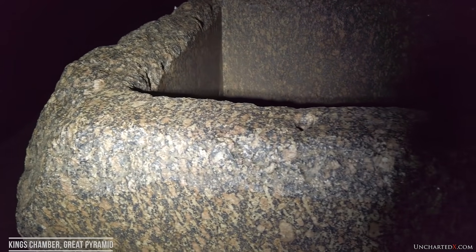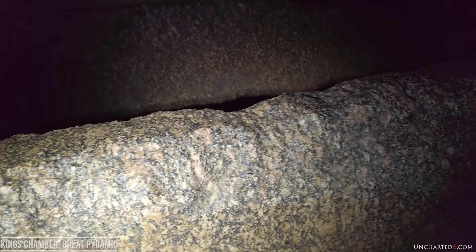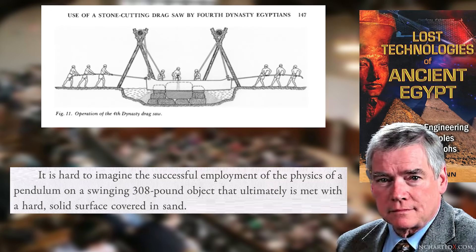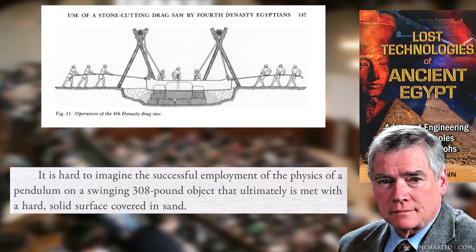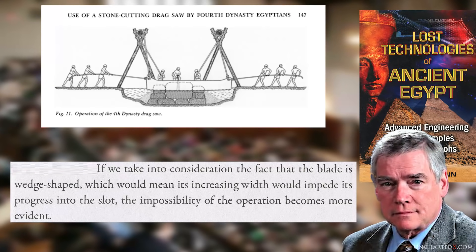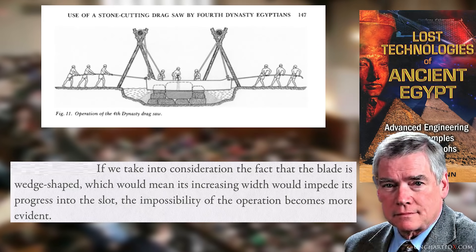Just with this description of the blade and the image of its theoretical operation, you can begin to imagine some of the practical mechanical problems with this proposed solution. Quoting Christopher Dunn: 'It is hard to imagine the successful employment of the physics of a pendulum on a swinging 308-pound object that ultimately is met with a hard solid surface covered in sand. If we take into consideration the fact that the blade is wedge-shaped, which would mean its increasing width would impede its progress into the slot, the impossibility of the operation becomes more evident.'